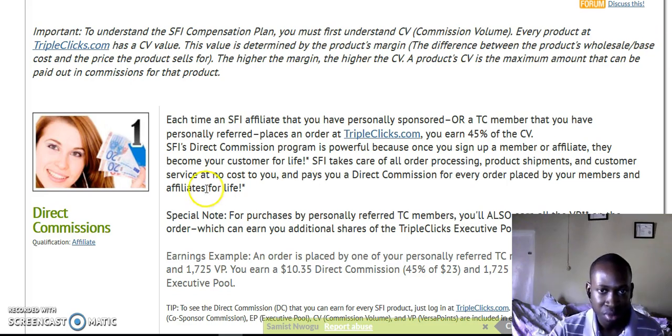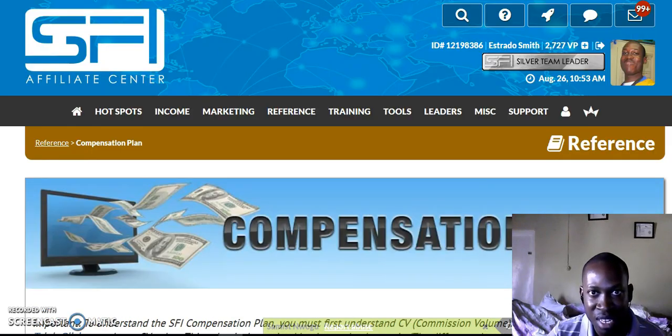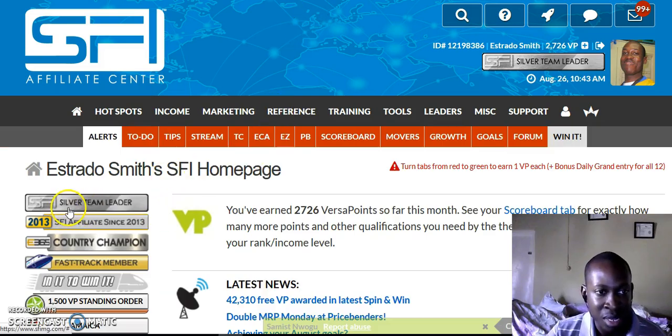SFI is a good business — I have been in it a good while and I am currently at Silver Team Leader level. Get your 1500 points and become Executive Affiliate. For persons who join me, I'll put them in my co-op. I have six levels: Bronze, Silver, Gold, Platinum, Diamond, and Plus. If you qualify as EA2, you'll be in my co-op plus my branch co-op, so you will get more visitors to your website.